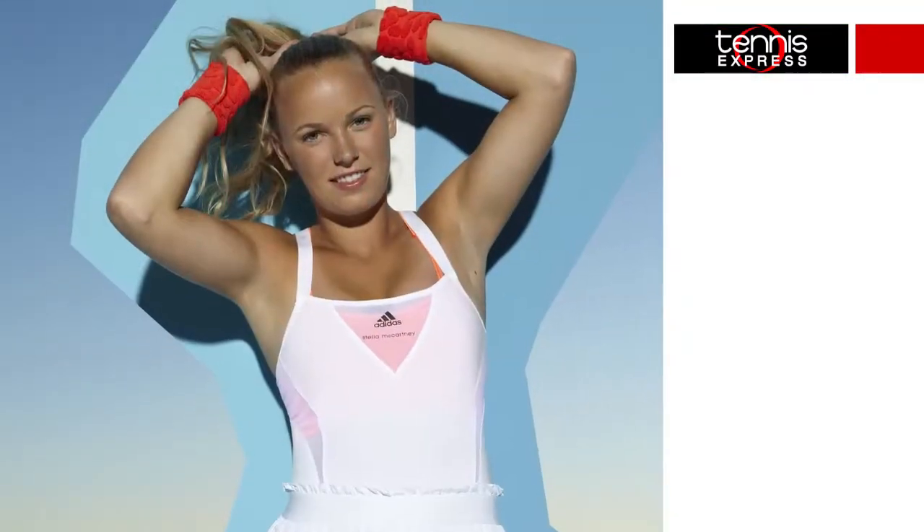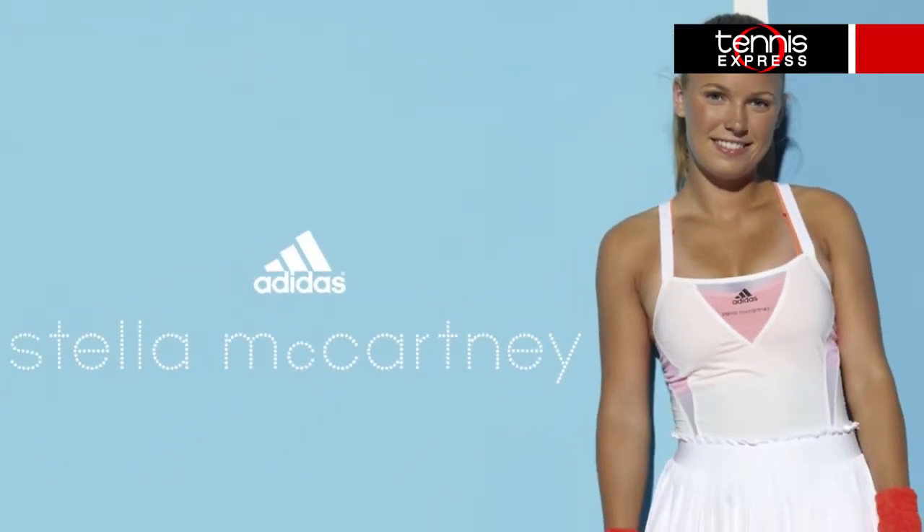Caroline Wozniacki may not be playing her best tennis this year, but as the brand ambassador for Stella McCartney by Adidas, she looks good no matter how her game is going. For the US Open series, Wozniacki will be wearing the Ultra Green Tank 1 paired with the Ultra Green Skort.